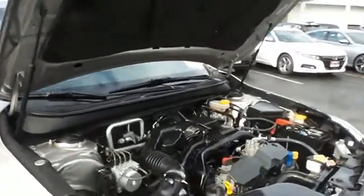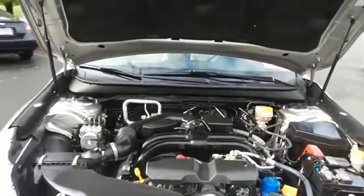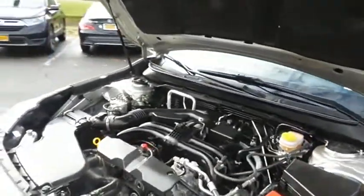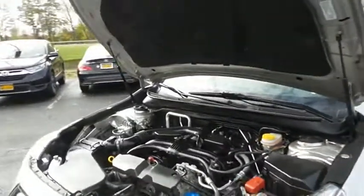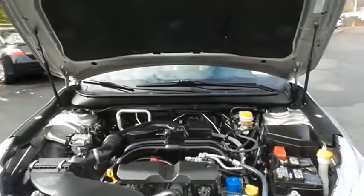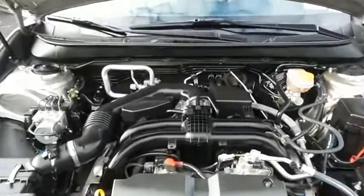The Subaru 16-valve dual overhead cam 2.5-liter four-cylinder engine has plenty of power, legendary Subaru reliability, and it gets an outstanding 32 miles per gallon on the highway.